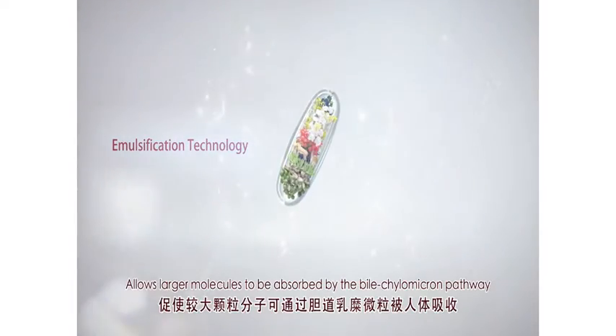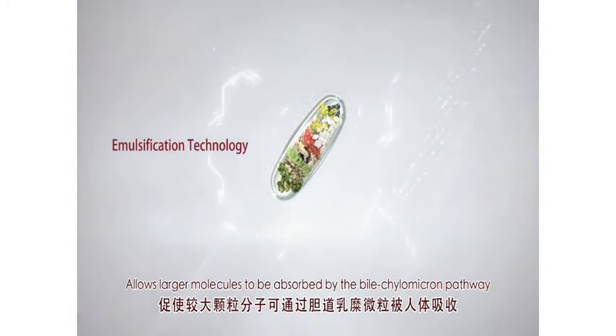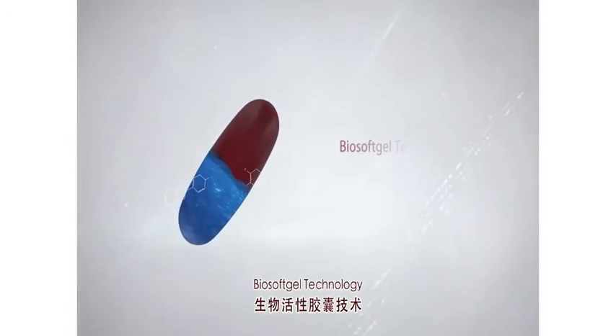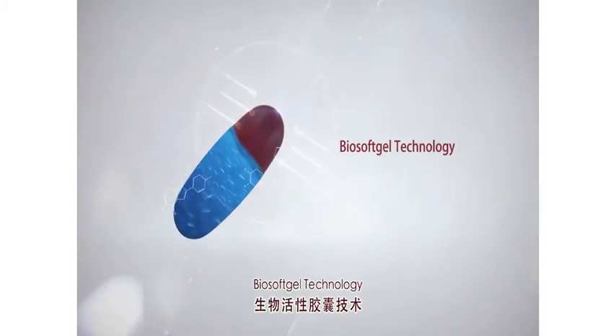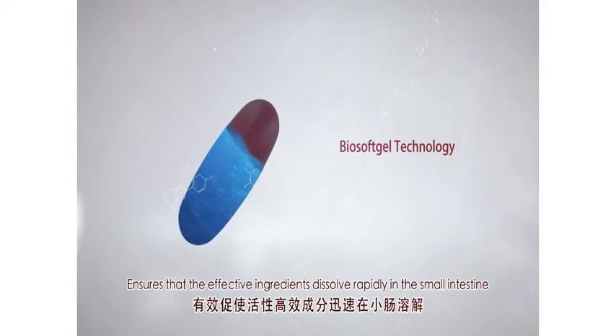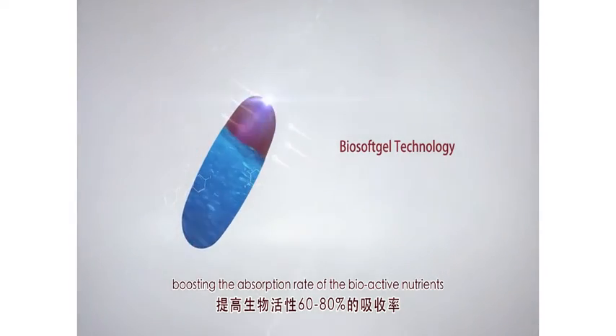Emulsification technology allows larger molecules to be absorbed by the bio-kylomicron pathway. Bio soft gel technology ensures that the effective ingredients dissolve rapidly in the small intestine, boosting the absorption rate of the bio-active nutrients.